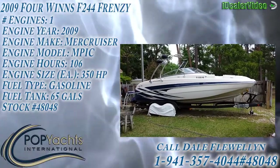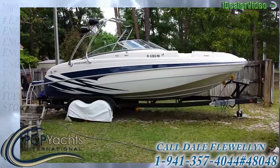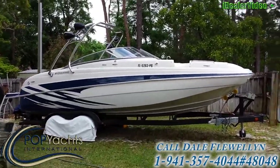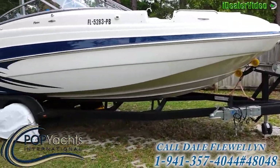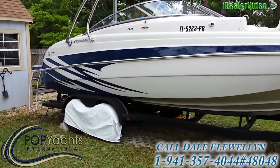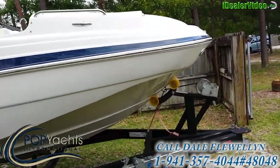What we have here is a gorgeous example of a 2009 Four Winds F244 Frenzy — a beautiful wakeboard boat with a magnificent stereo system. The trailer is in pristine condition, even the tires, with actual brand new rubber on them. Always protected from sunlight and cleaned every time it comes in.